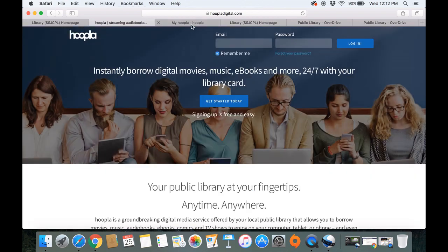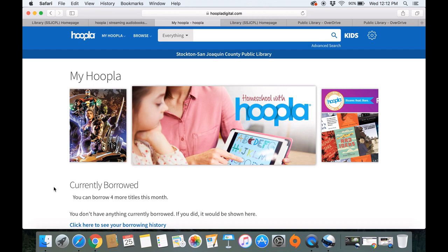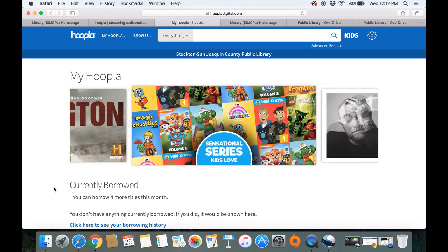You'll also need your library card number and your PIN number. After you've done that, you'll be redirected to the Stockton-San Joaquin County Public Library page. It will tell you if you have anything currently checked out, and it will also tell you how many titles you have left to borrow. With Hoopla, you get four borrows per month.